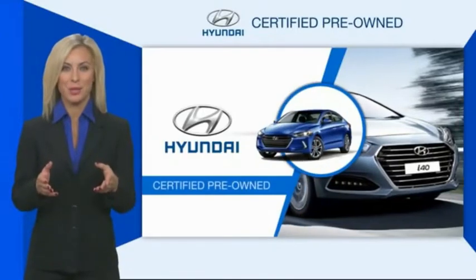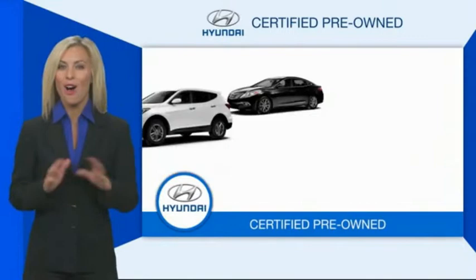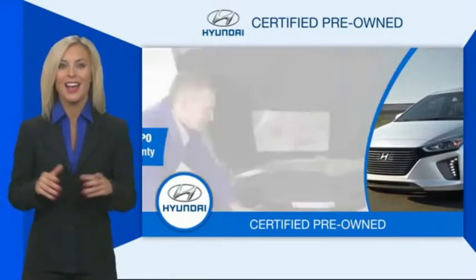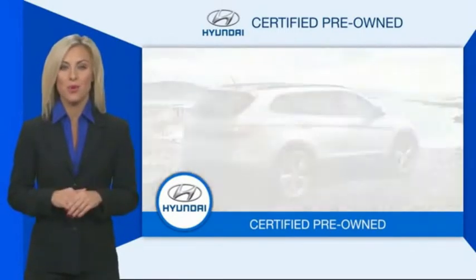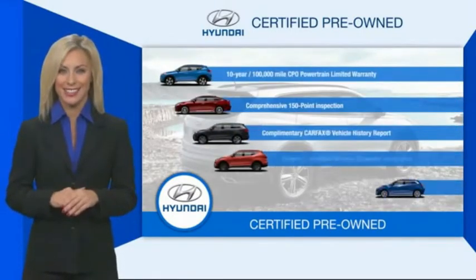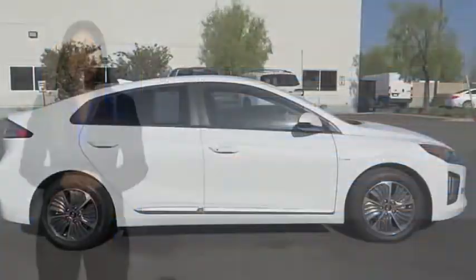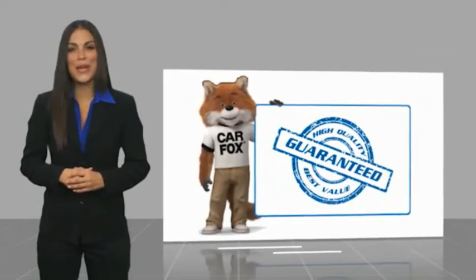Hyundai certified vehicles will provide you the confidence you desire in your next vehicle. All certified Hyundais come with a limited powertrain warranty, a comprehensive inspection, roadside assistance, and much more. Contact your Hyundai dealer today to learn more about the Hyundai certified program. Here's another high quality vehicle with a Carfax vehicle history report.